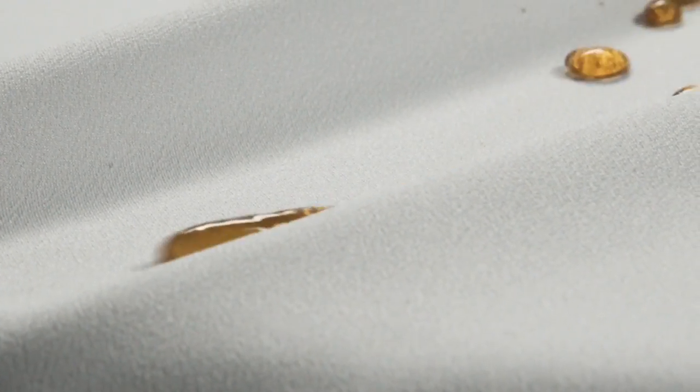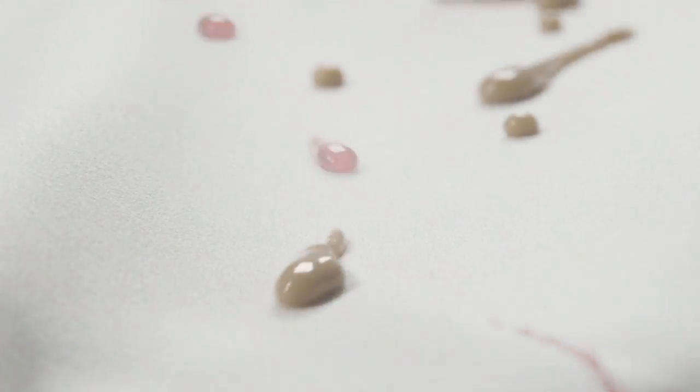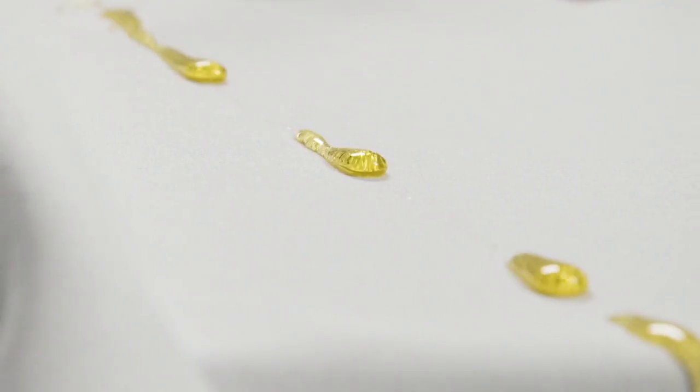This is the beauty of the rayon nylon spandex blend. Spill a little bit — it's okay. Drop a little bit — it's okay. This is going to bead up and roll right off. It's called stain tech, and this is something that we can find in the Elizabeth and Clark line.